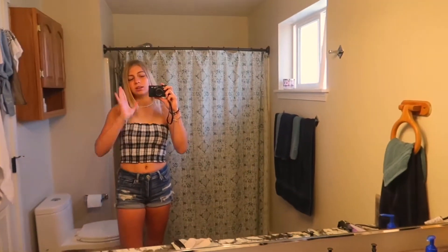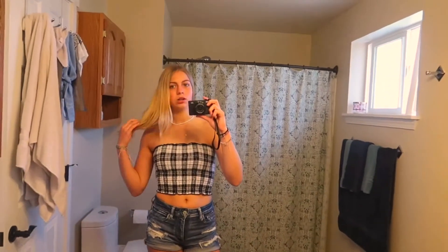This is the other tube top I own — it's like a black and white checkered kind. This is from Hollister. I like Hollister's tube tops better.